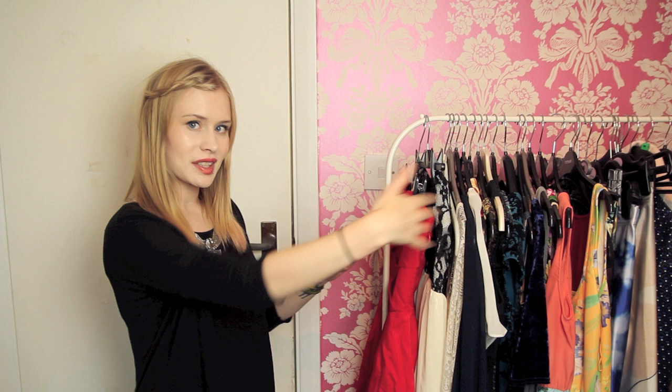Oh hi, you just caught me doing my evening aerobics. I wanted to do a slightly different collection video today, so this is my dresses collection. I have them on this half of my rail; the other half has jackets, blazers, coats and stuff like that. They're actually in order from formal to less formal.